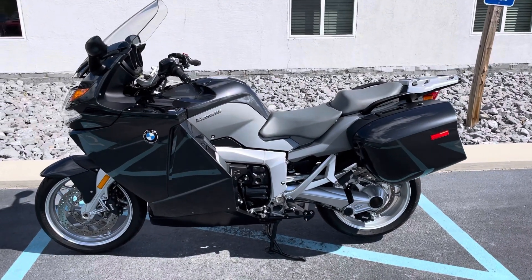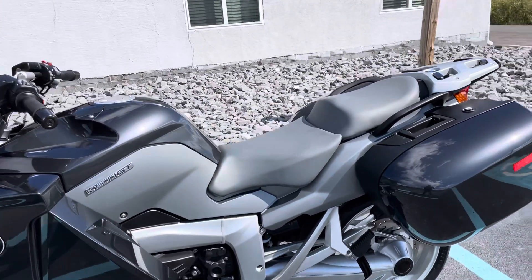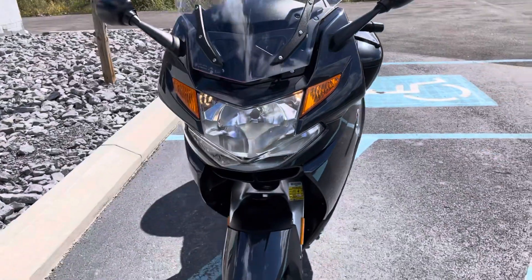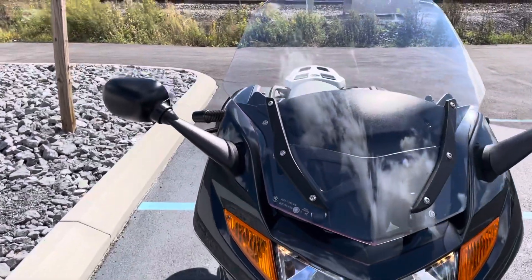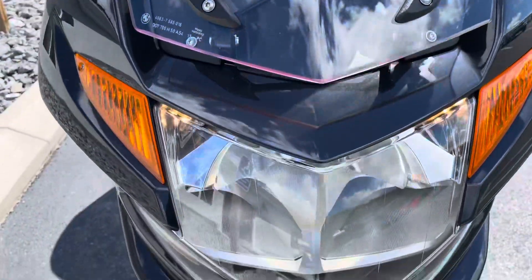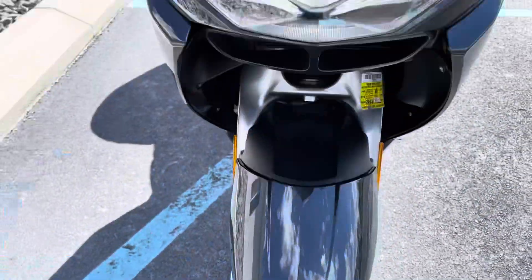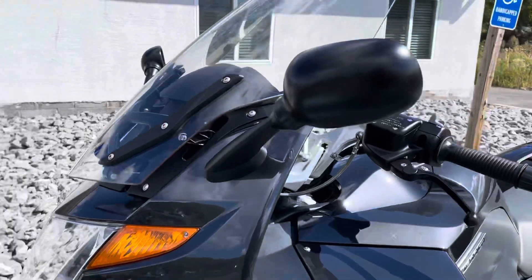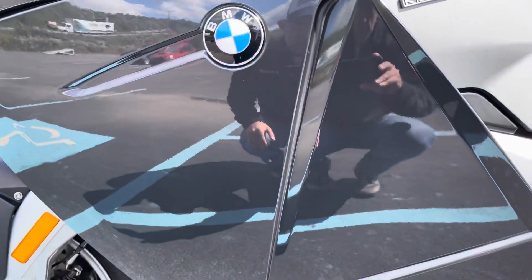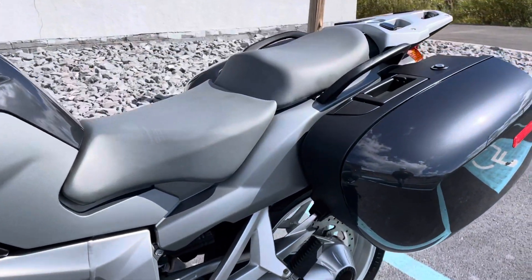Hello, Josh here at BMW Motorcycles of Tyrone and thank you for the interest in this 2008 K1200 GT. Only 11,000 miles and it is a clean motorcycle. It's never been down. Good tires. Last year of the 1200 GT before BMW bumped the displacement up to 1300 in 09. And honestly, this is the cleanest 1200 GT I've ever listed.